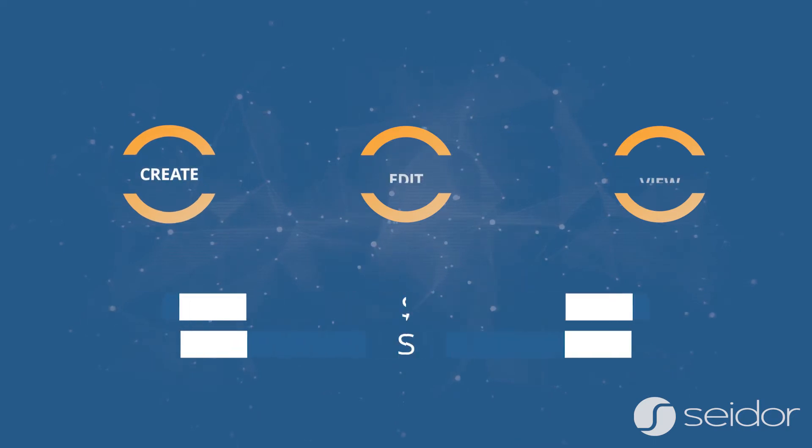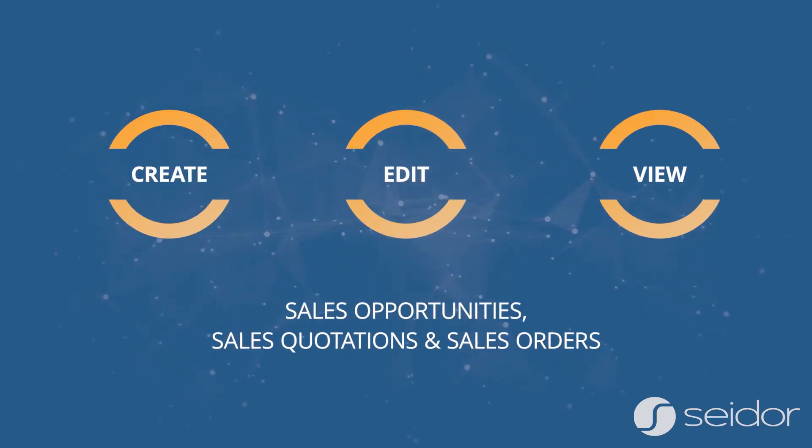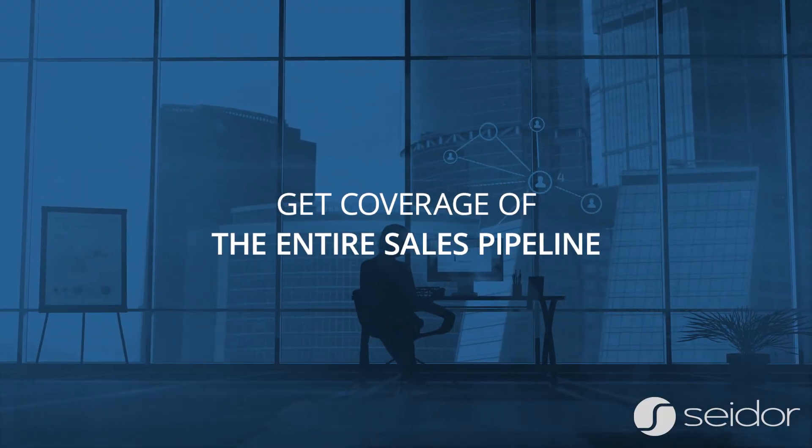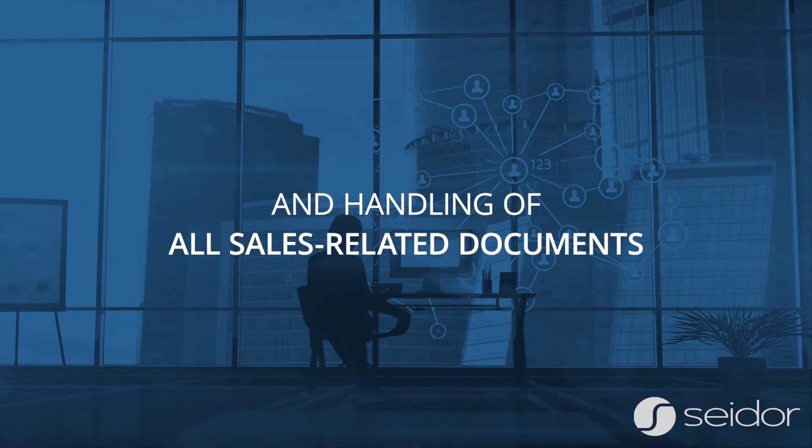Create, edit or view sales opportunities, sales quotations and sales orders. Get coverage of the entire sales pipeline and handling of all sales related documents.